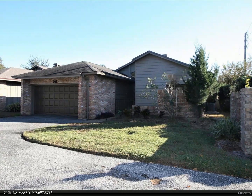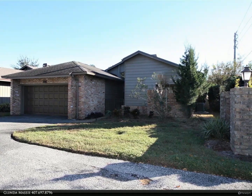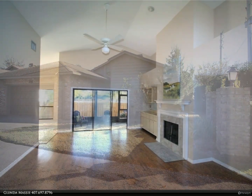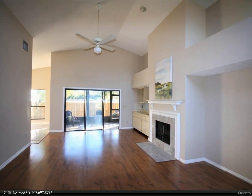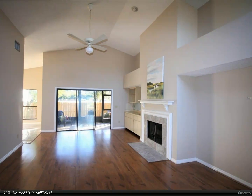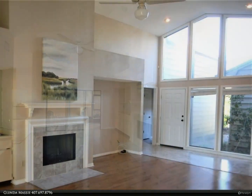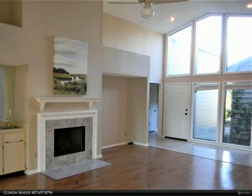This Berkshire Hathaway Home Services Florida Realty property video is presented by Glinda Massey. Vacation at home in this contemporary, light-filled home presented with updates in 2021: stainless steel range, refrigerator, carpeting in bedrooms, and lots of fresh paint.